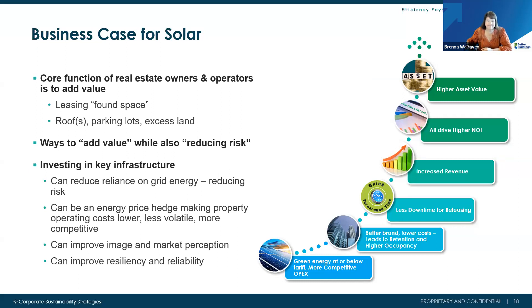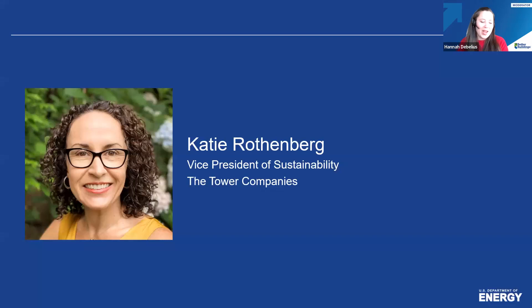Thank you, Brenna. I really appreciate you adding context on the why and an overview of different options. As a reminder, you can submit questions anytime on slido.com, event code DOE. Slides and recording will be available after the webinar — we'll follow up by email. Our next panelist is Katie Rothenberg, who has been executing sustainability initiatives in the built environment for nearly 15 years. As Vice President of Sustainability, she leads the Tower Companies' industry-leading sustainability and renewables programs across a 6 million square foot owned and managed portfolio.